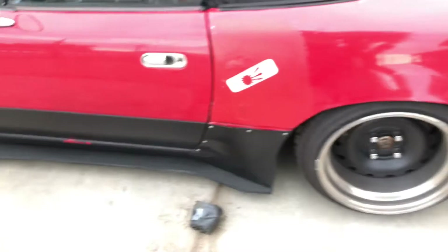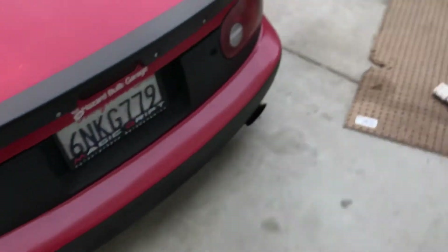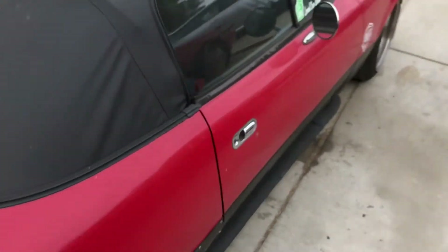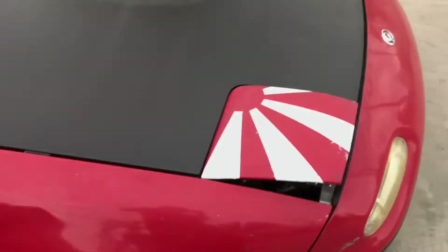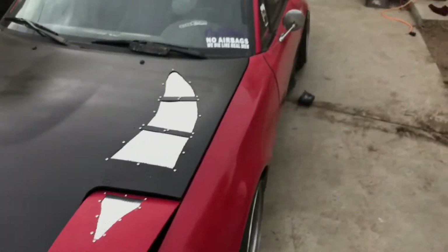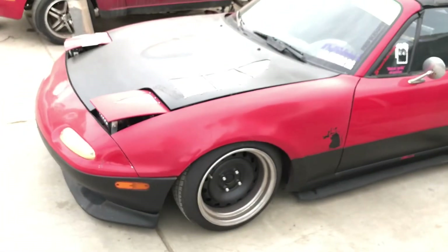Get it all cleaned out, get it all vacuumed, get the door jams cleaned as good as I can, try to do some repair on the plastic up there, and then try to polish the wheels out a little bit more — get those nice and shiny. Just little things here and there so it's kind of show-ready, since I'm in the VIP section at local car fest. It would just be nice to have it looking good.